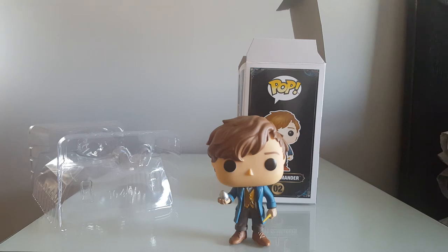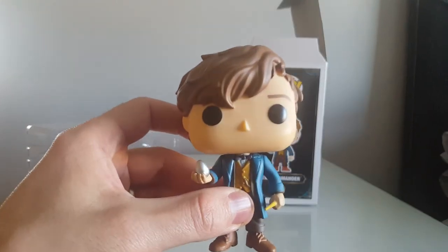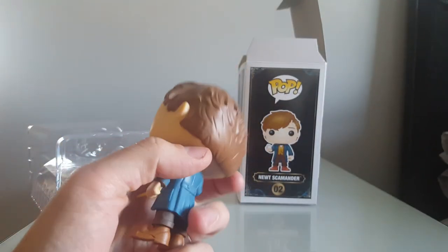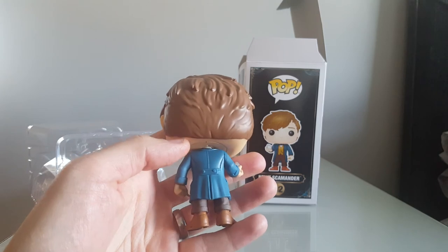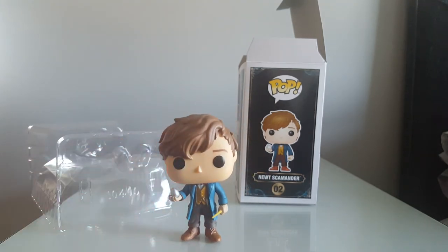So there we have it, that's our Newt Scamander — one of our recent purchases. As with some of our other Pops, I think I'm going to leave him out of the box. I really like him out of the box. Any fans of Newt Scamander out there, leave us a thumbs up, leave us a comment. Please do subscribe and check out all our other videos, but thank you for watching.